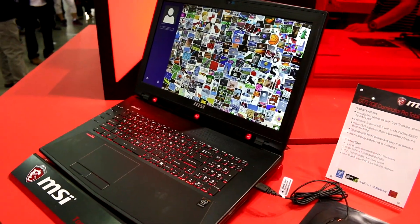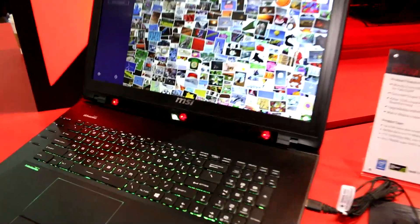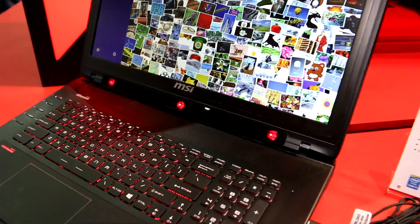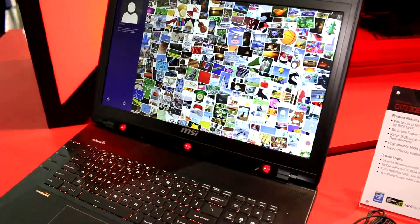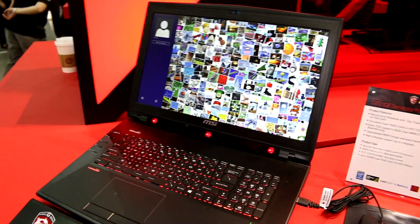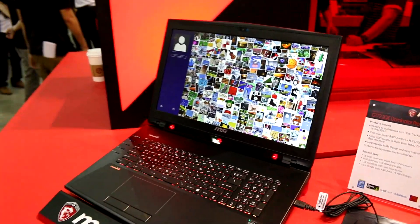They're finally going to release a gaming notebook that has a bar down here which contains the eye-tracking module, and that is going to make your gaming more intuitive and also help you on Windows. We'll just get a quick demo of it here at Computex now.